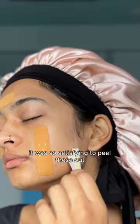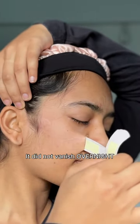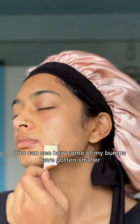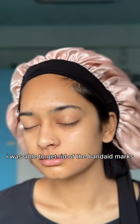I then slept like this. It was so satisfying to peel these off. This did reduce my acne, but it did not vanish overnight. You can see how some of my bumps have gotten smaller, and the one on my forehead just got so juicy.